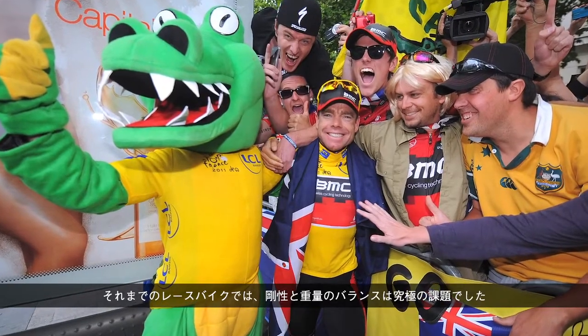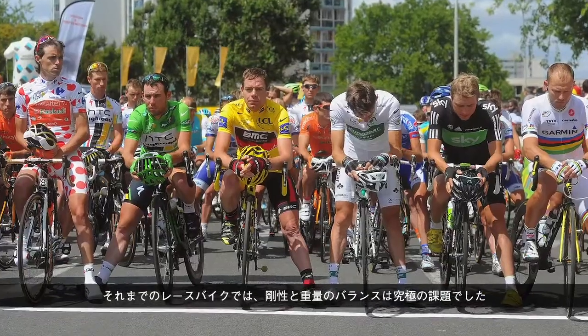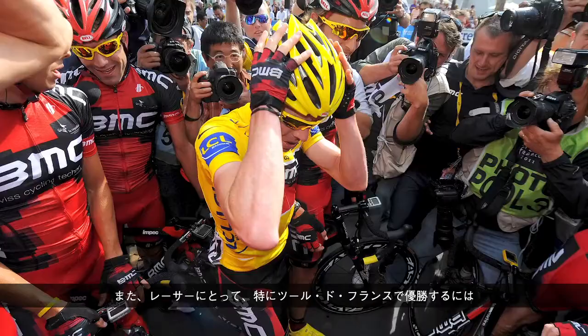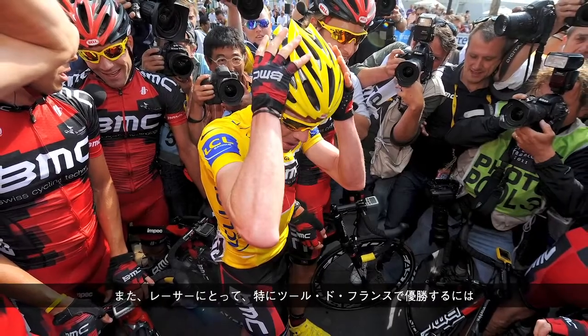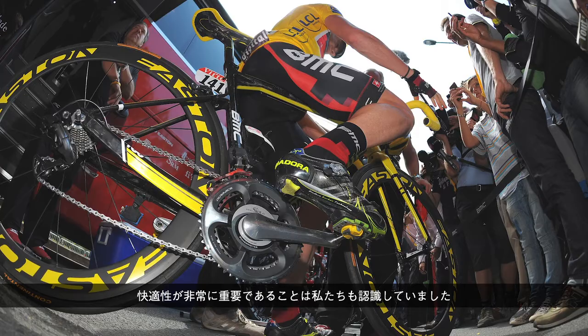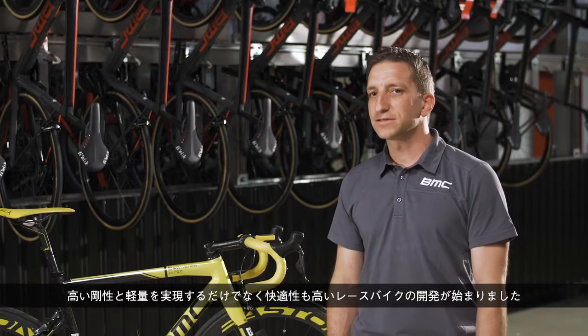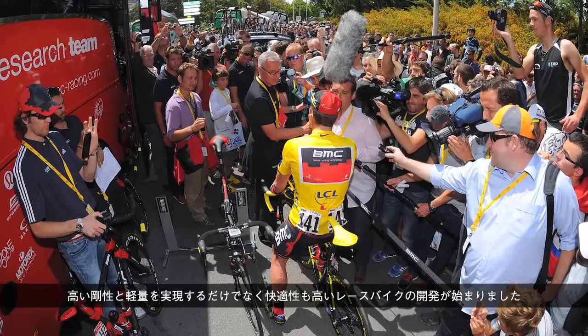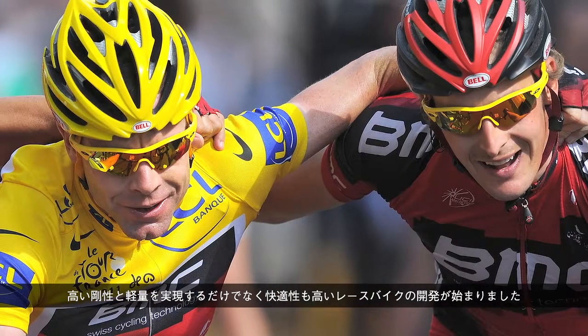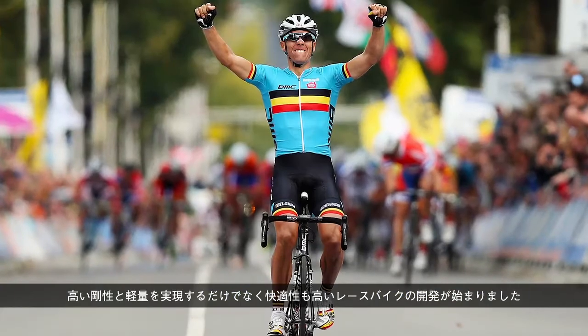Before, race bikes had always been a chase for stiffness-to-weight ratio. We realized that for racers, especially if you want to win the Tour de France, compliance is very important. Out of that, we added compliance as a parameter to the optimization. We started developing race bikes that were not only light and stiff, but also comfortable.